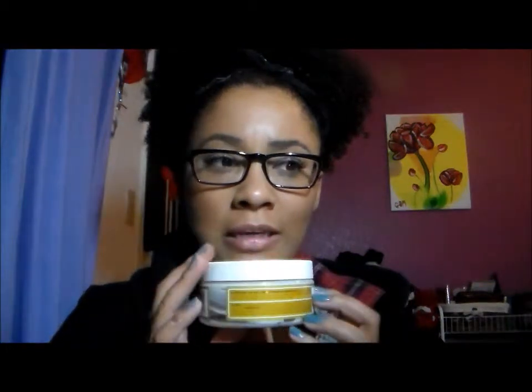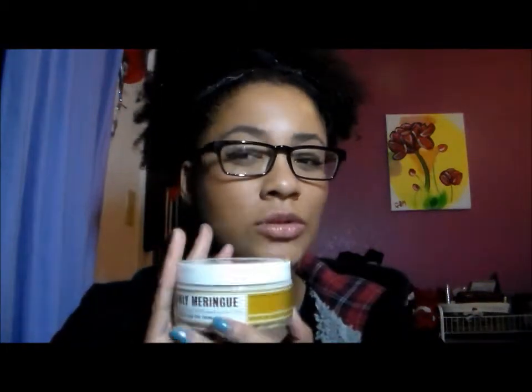I decided to do an in-depth review on the Miss Jessie's Curly Meringue. This is sold at select Target stores, I believe Birchbox.com, as well as the Miss Jessie site. This jar runs for, I believe, $22.00.